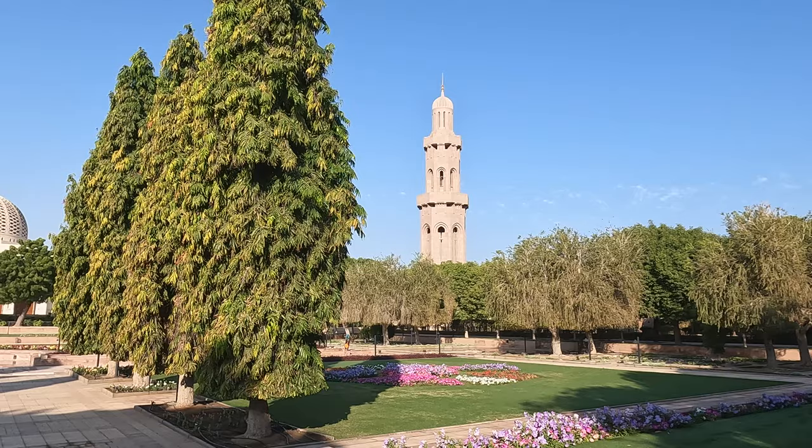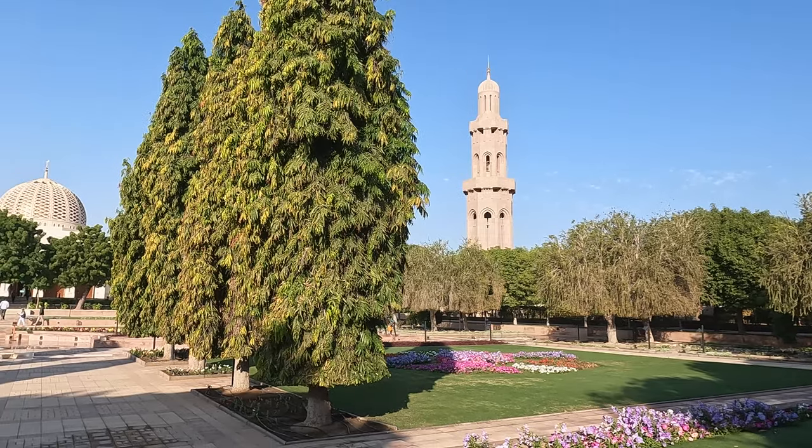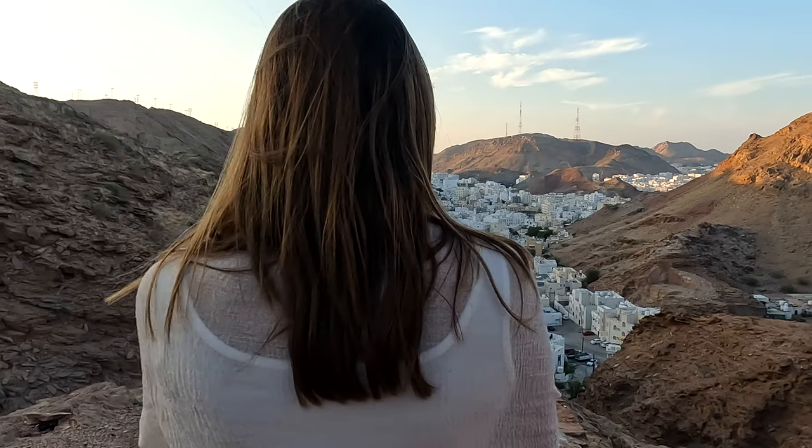This is Muscat, also called Muscat, the capital and largest city of Oman.